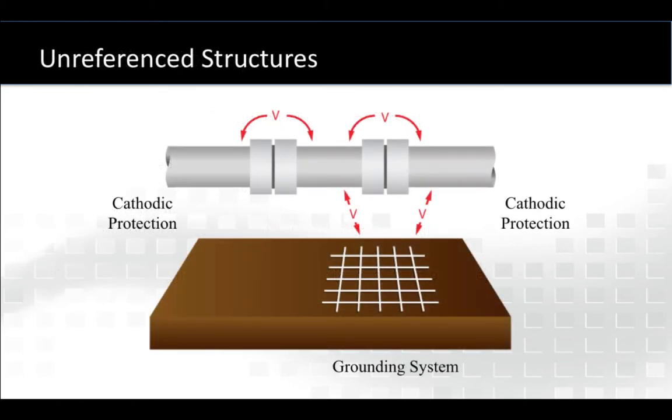So let's look at unreferenced structures. If a pipeline has no protection across an insulated joint or no reference or bond to a grounding system in a facility, that remains unreferenced to each other, so therefore it can support voltage. In this graphic, across an insulated joint or from each pipe segment to ground, there's no protection. We might have effective cathodic protection this way, but we have not addressed over-voltage protection.